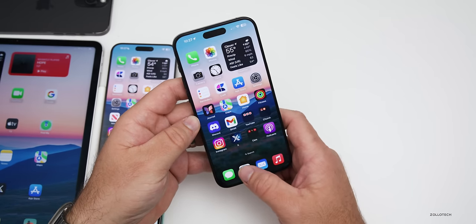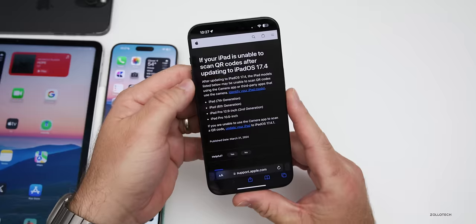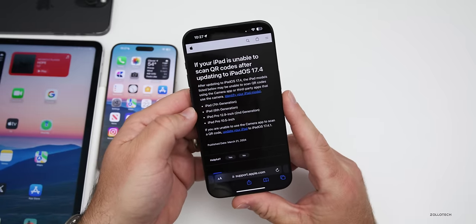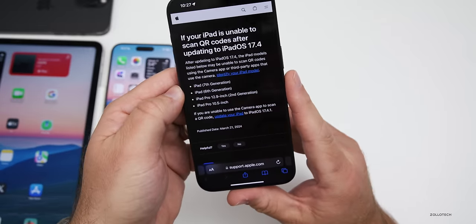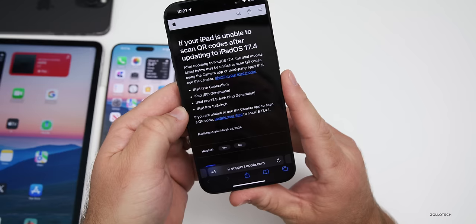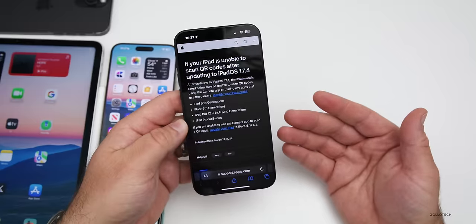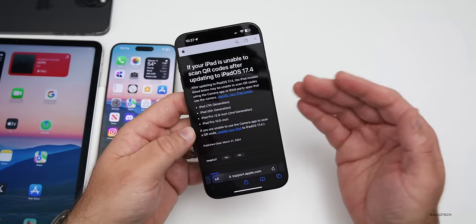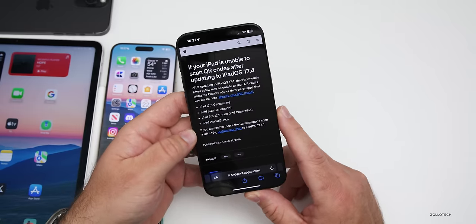One fix in iOS 17.4.1 has to do with iPads. If you were using an iPad to scan QR codes, it wouldn't work on the iPad 7th generation, 6th generation, 12.9-inch 2nd generation, or iPad Pro 10.5-inch with iPadOS 17.4. That's been patched in iOS 17.4.1, so whether you use that in a factory, workplace, or at home, it will now work.